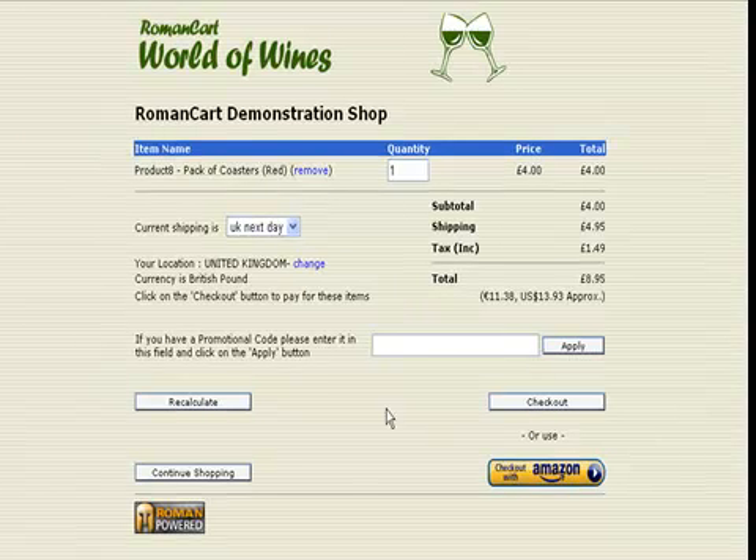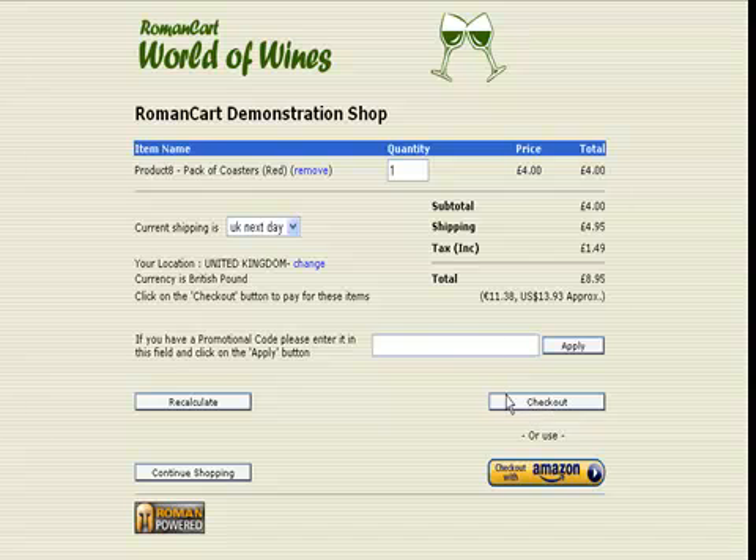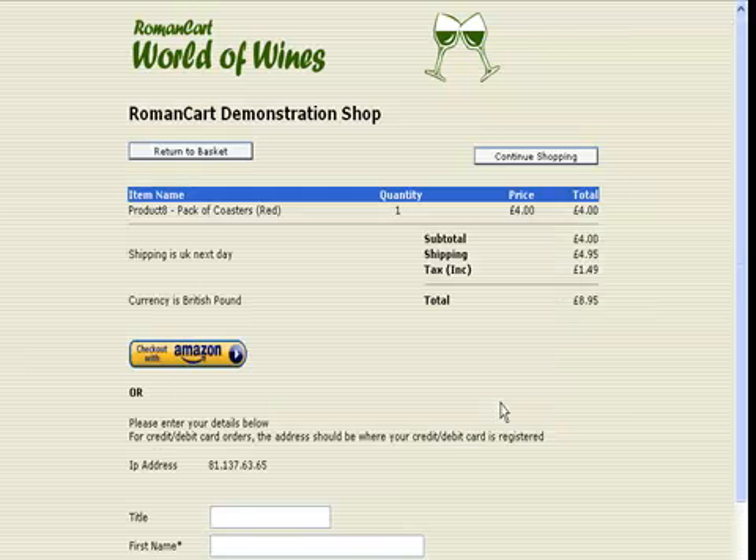You'll see the cart page appears. We can immediately check out with Amazon if we want to, or we can go to the checkout page. In fact, if we go to the checkout page you can see there's also an option there to checkout with Amazon, so there are multiple places where customers can pick this option.